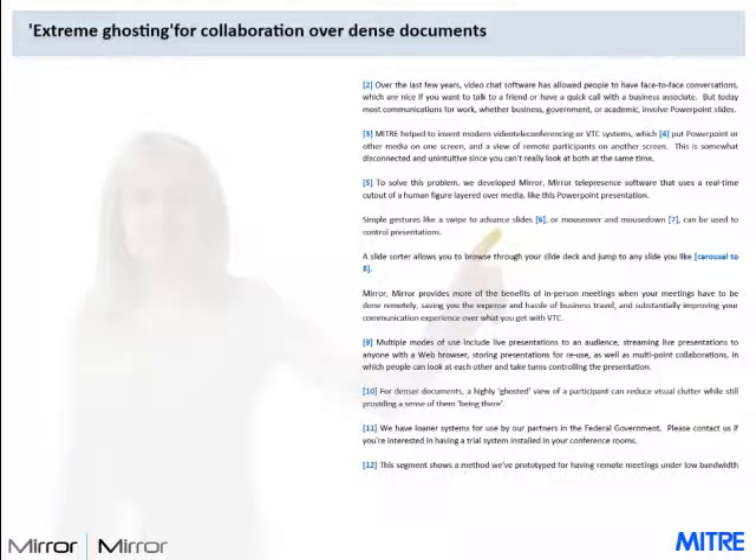For denser documents, a highly ghosted view of a participant can reduce visual clutter while still providing a sense of them being there. We can preserve contrast over their finger, which they're using as a pointer, and somewhat more over their face than the rest of their body.